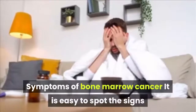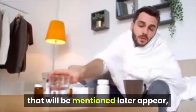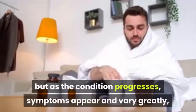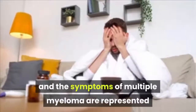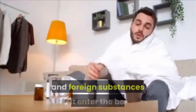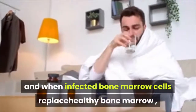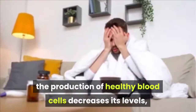Symptoms of Bone Marrow Cancer: It is easy to spot the signs and symptoms of multiple myeloma cancer. However, at the beginning none of the symptoms appear, which makes the disease silent during its early stages. As the condition progresses, symptoms appear and vary greatly. General Fatigue: This results from infected bone marrow cells replacing healthy bone marrow, causing the production of healthy blood cells to decrease, leading to general fatigue.